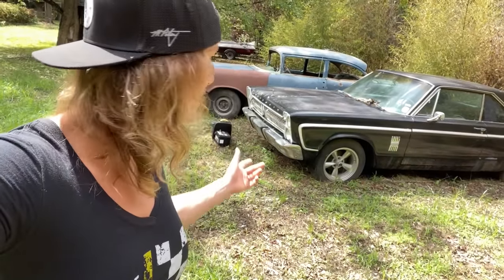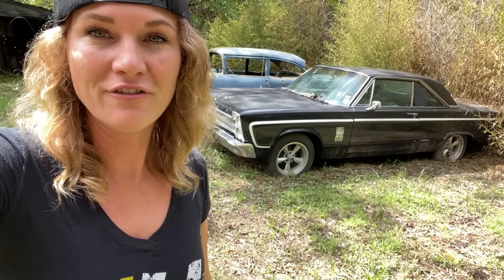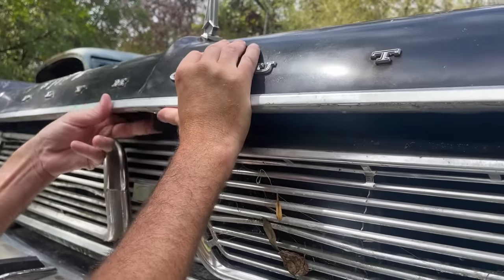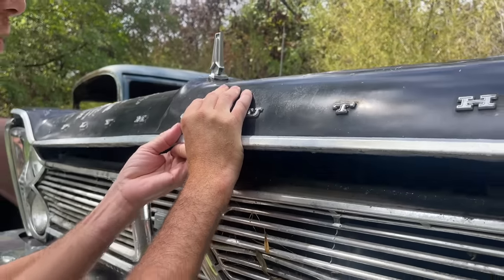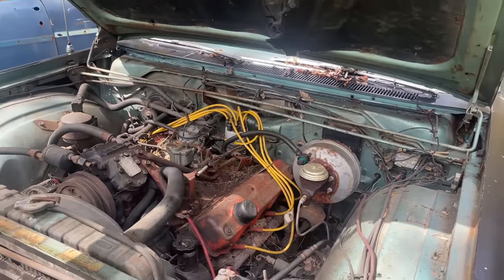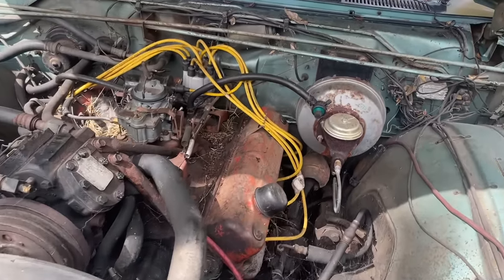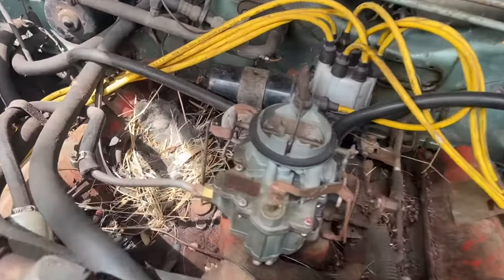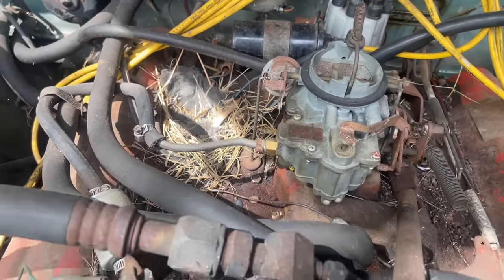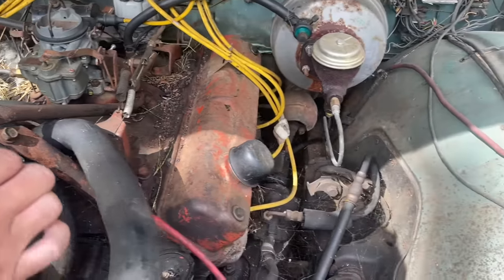We just did a quick test on all the tires — they still have air — and we feel like it's going to fire right up. We're really excited to pop the hood and see what the status is under there. When we opened it up, it looked like something had been living in there. Yikes — that could be bad news. It looks like a bird though.